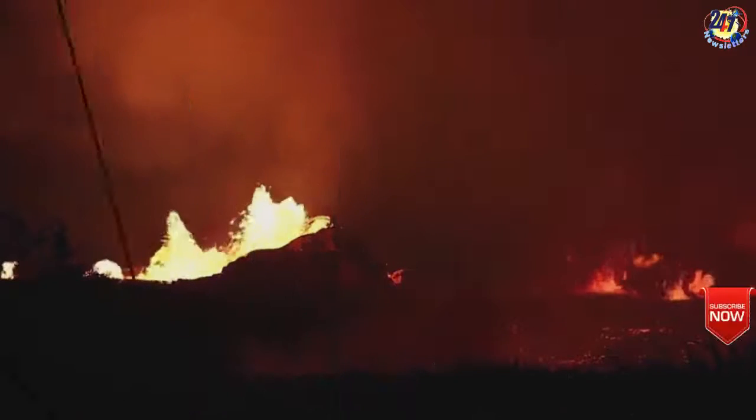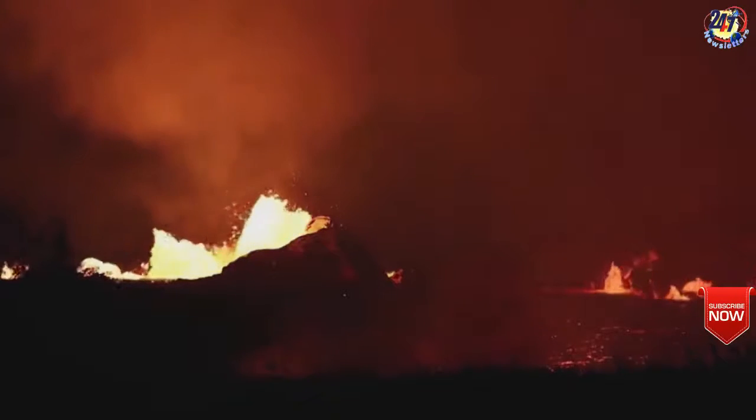The lava rivers have now destroyed more than 81 properties, including 51 homes.